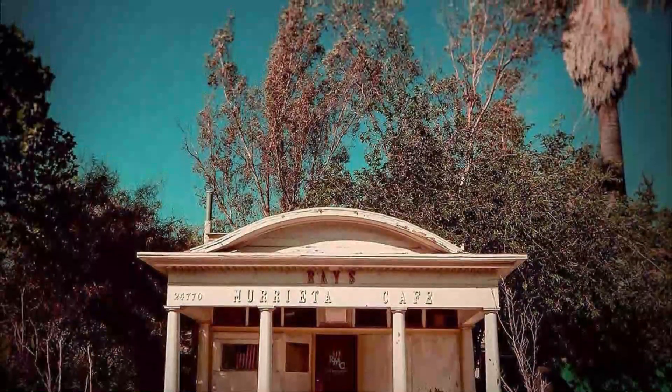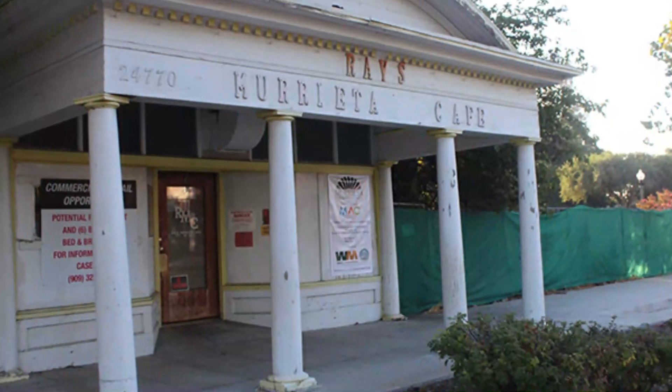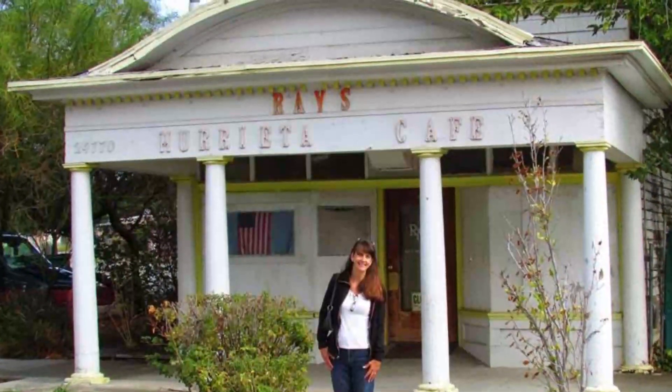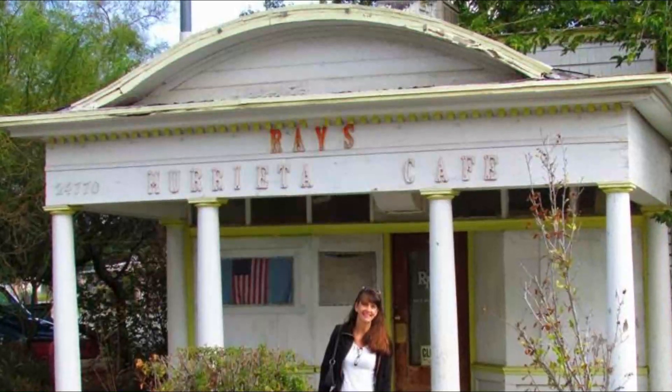Number four: Raise Murrieta Cafe. Raise Murrieta Cafe started out as an ice cream parlor in the days of old, and the building actually dates from 1912. The ornate portico which still stands on the front of the property was added in 1915, even though the original ice cream parlor closed in 1947.